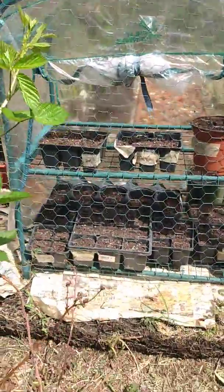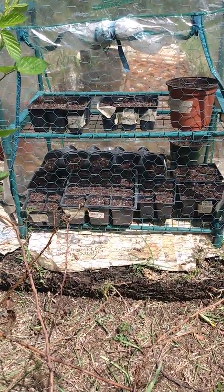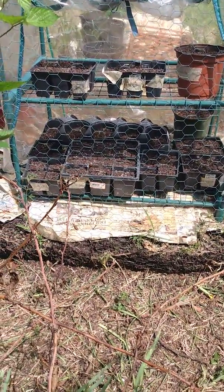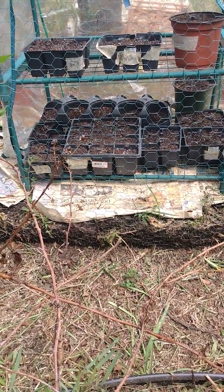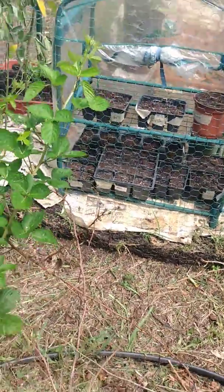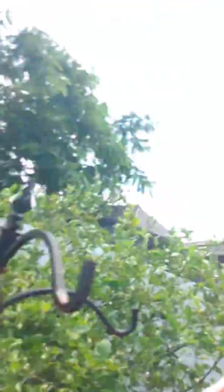I've got dwarf bok choy, chamomile, and I'm doing a little bit more of the Chinese long noodle. At the bottom I've got cabbage, Brussels sprouts, broccoli, kale, green kale, purple kale. I don't remember what the labels say on the inside, but I might get some more things going in there.